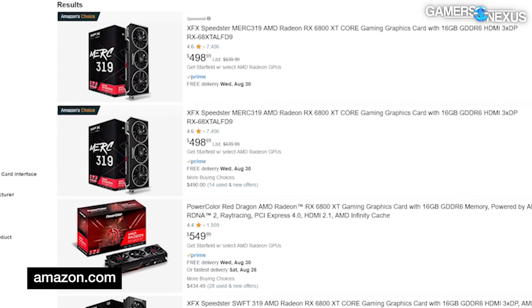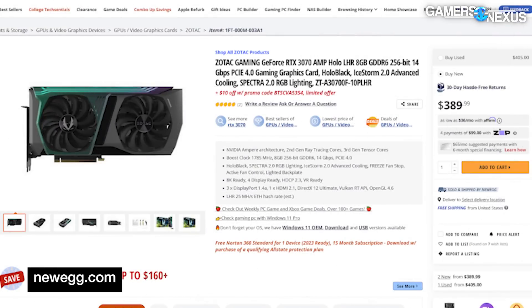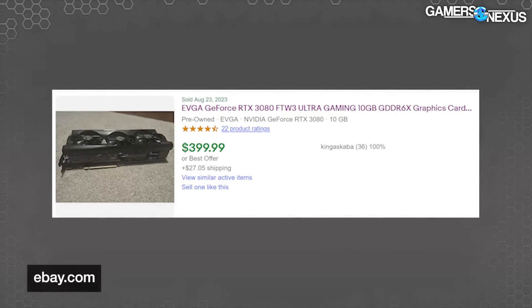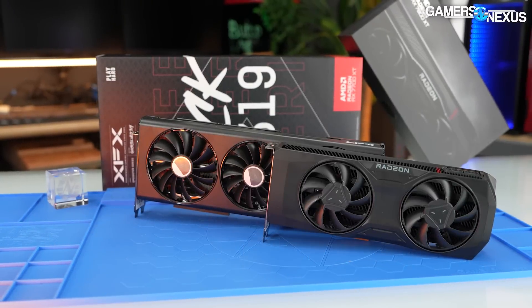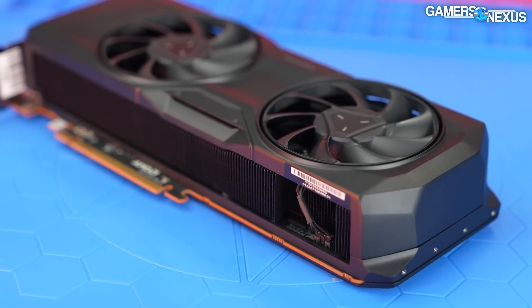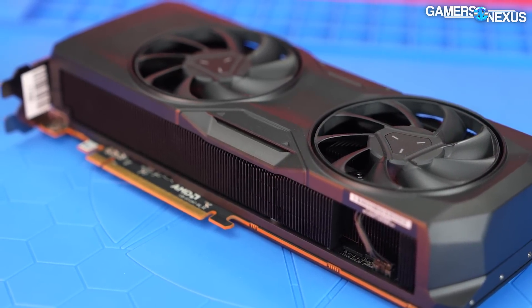We also checked Amazon and saw prices around $500 to $550. Last-gen NVIDIA RTX 3070s have mostly stagnated in the $380 to $400 range. And if you're okay with used cards, a quick check of eBay shows the 3080 selling for between $400 and $550 on average. That covers most of the $400 to $500 last-gen options and will be what we mostly compare the 7800 XT against going into our review, along with newer price competitors like the 40 series.